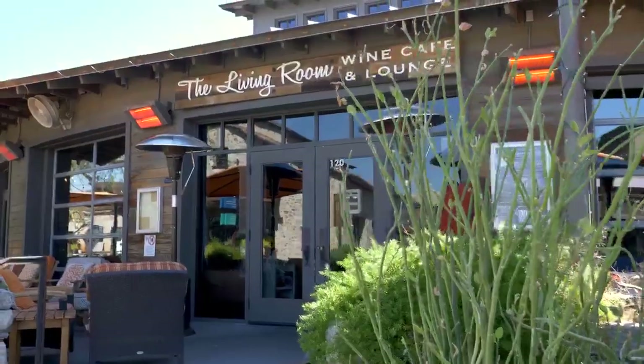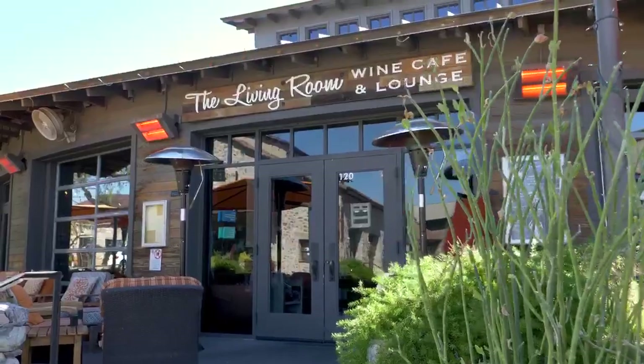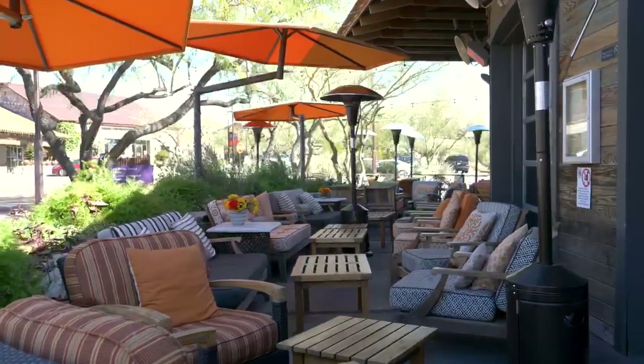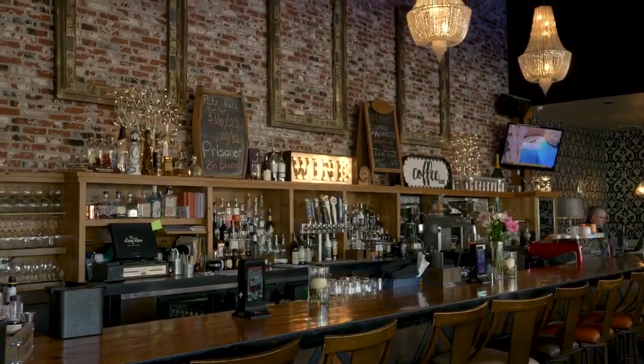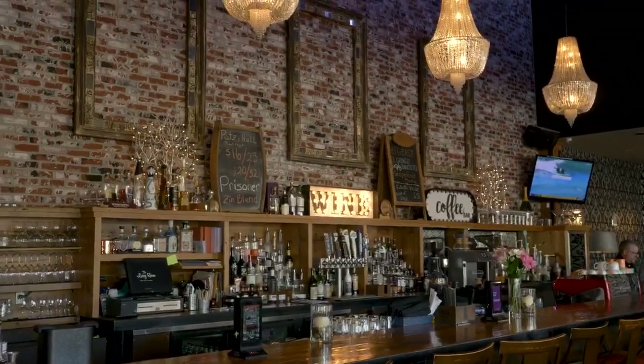For our second stop today, we have the Living Room Wine Cafe and Lounge. This local wine bar combines a stylish American atmosphere with an impressive global wine list and small bites that are sure to excite your taste buds.